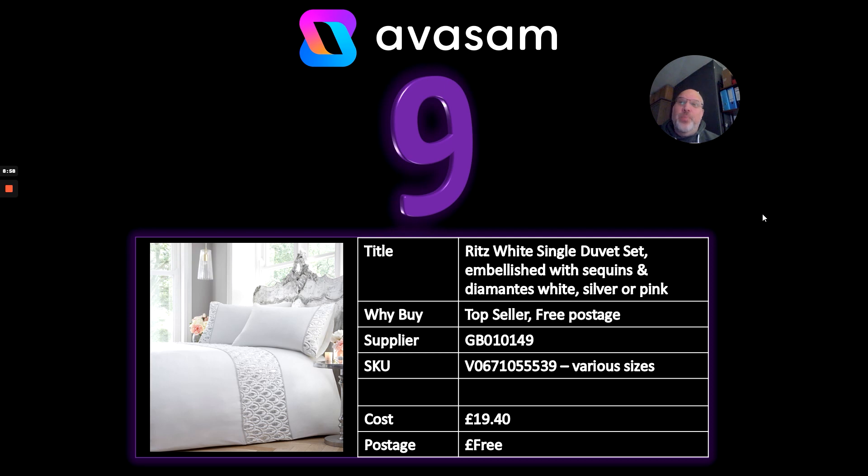Number nine: Portfolio Home has reduced a lot of their pricing — you won't see a discounted price, they've reduced their main pricing so you're getting the best possible price. I picked one that was a little unusual, with sequins and diamanté décor in various sizes at £19.40 with free postage. Well worth looking at their designs — they've got all-year-round products and some really nice hotel-collection-style items in their range.